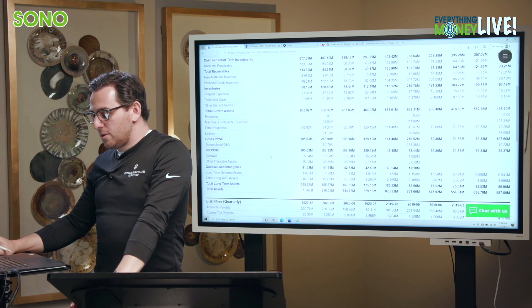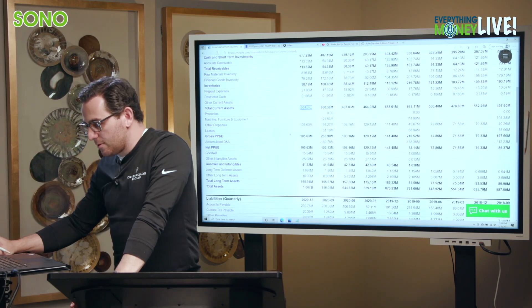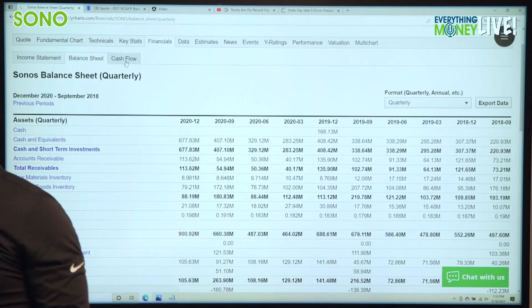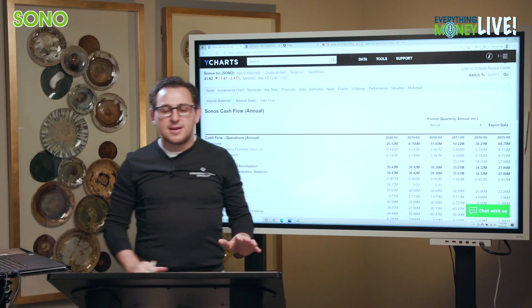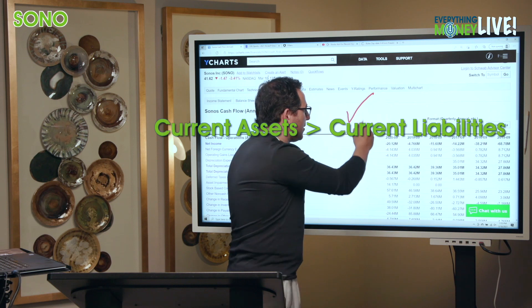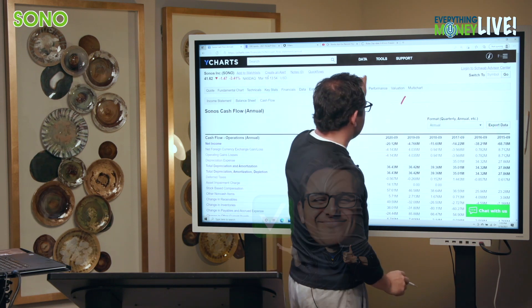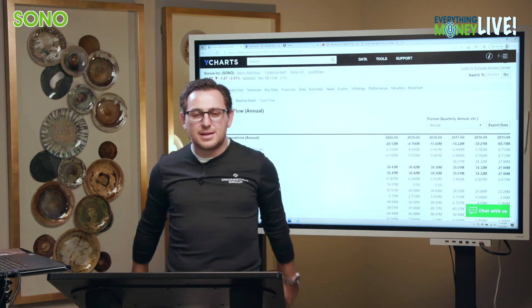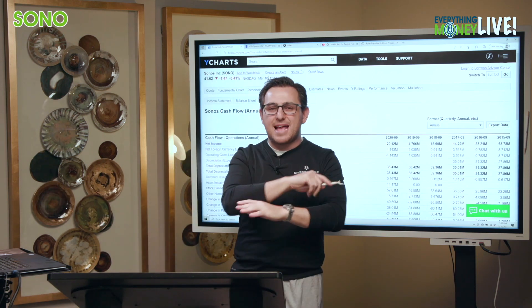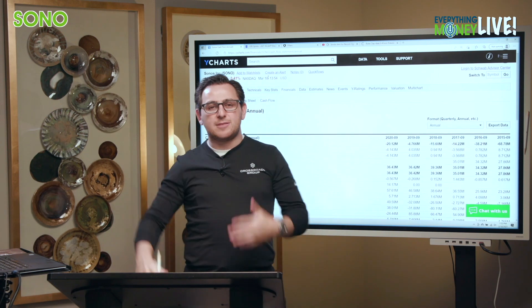Pillar number six is total current assets over total current liabilities. $455 million in current assets and total liabilities of only $556 million. So they have enough cash on hand to pay off all of their debts — major, major checkmarks there. That's like you having enough money in your personal bank account to pay off your mortgage, your student loans, your car payments, everything in one fell swoop. That's pretty incredible.